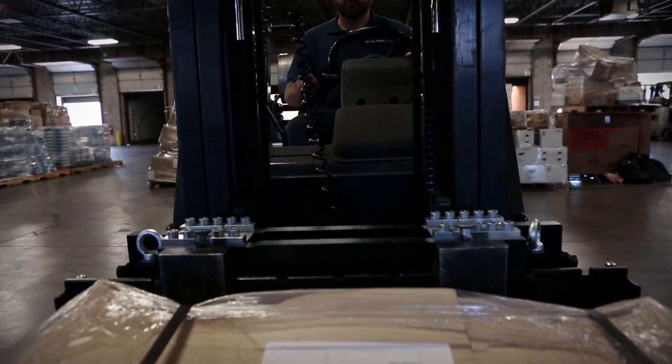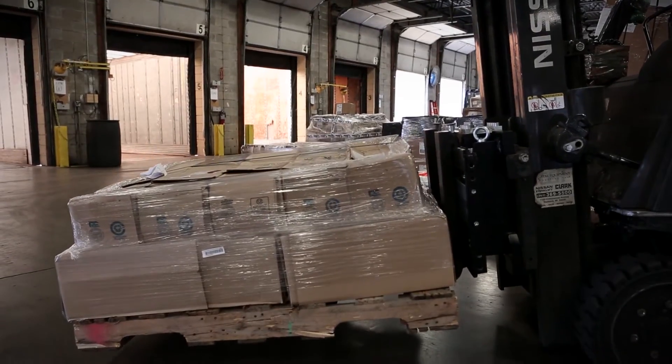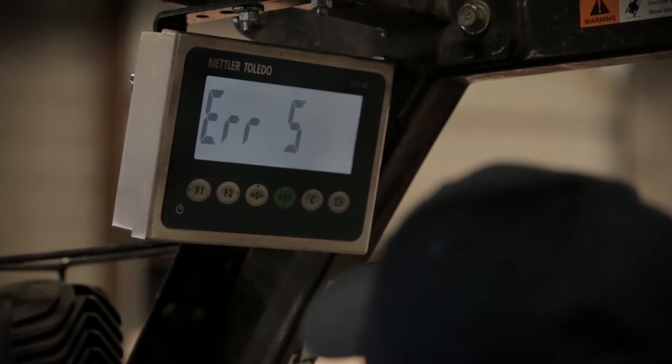If the forks tilt too far to safely weigh, the scale terminal gives an error message alerting the operator to the problem.